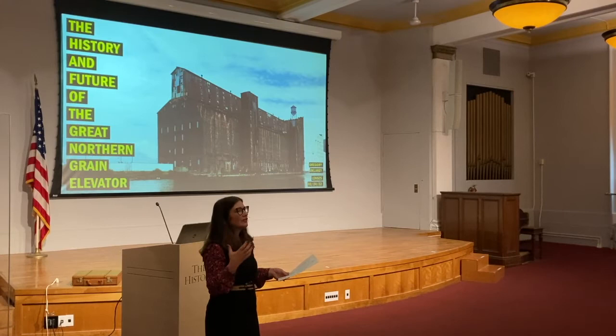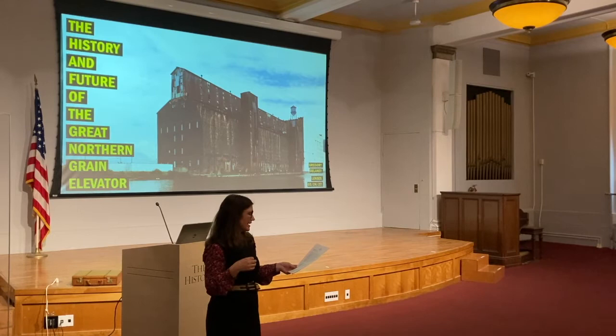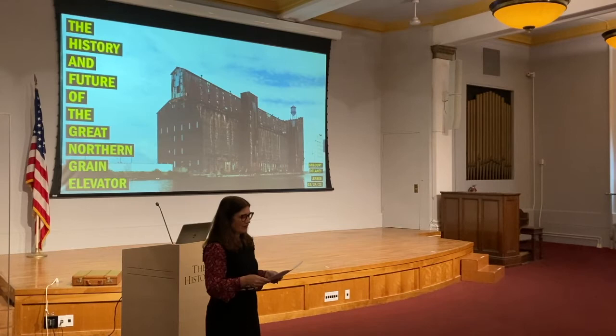Noting that the grain elevator was invented in Buffalo, Hitchcock goes on to note: such utilitarian structures set an architectural standard for this century which few architects in more conventional buildings have even approached. But beyond the formal and spatial, there's another way to look at the grain elevators in Buffalo and to think about their importance, which Hitchcock did not delve into.